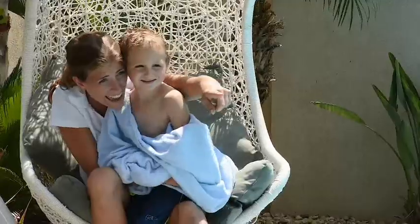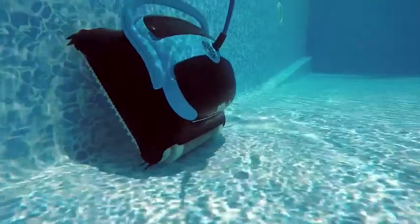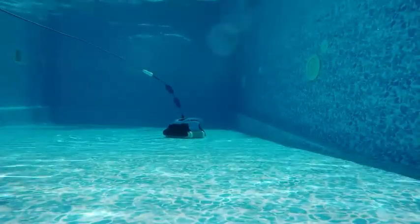Easy to use, environmentally safe, and ultra-reliable — this is one investment you'll never regret. Get the best cleaning experience with unmatched performance and longevity. It will keep your pool water crystal clear year after year.